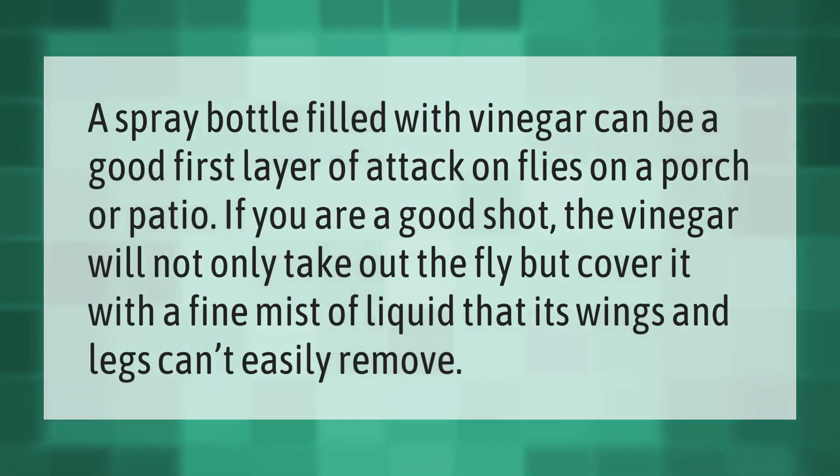A spray bottle filled with vinegar can be a good first layer of attack on flies on a porch or patio. If you are a good shot, the vinegar will not only take out the fly but cover it with a fine mist of liquid that its wings and legs can't easily remove.